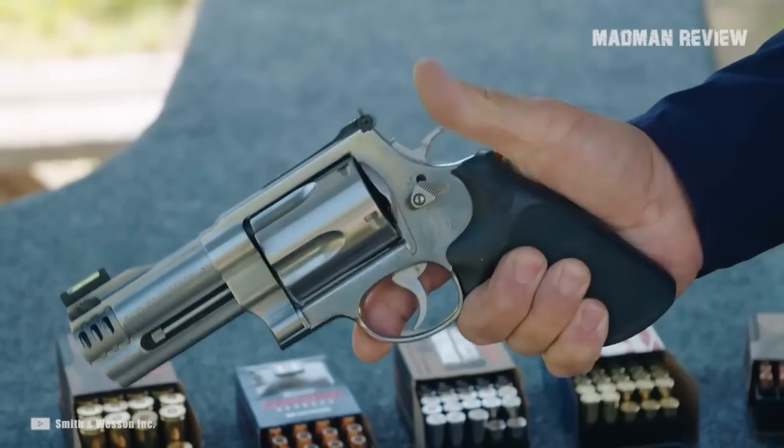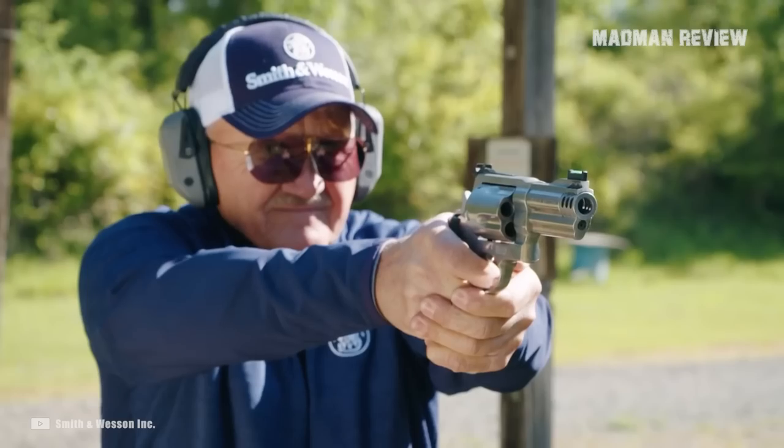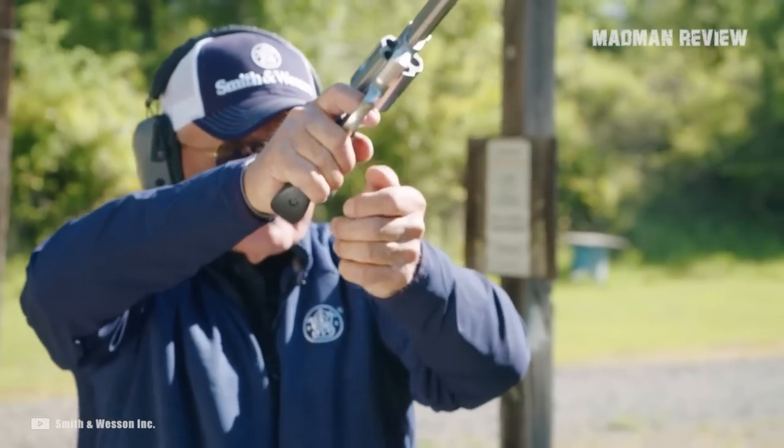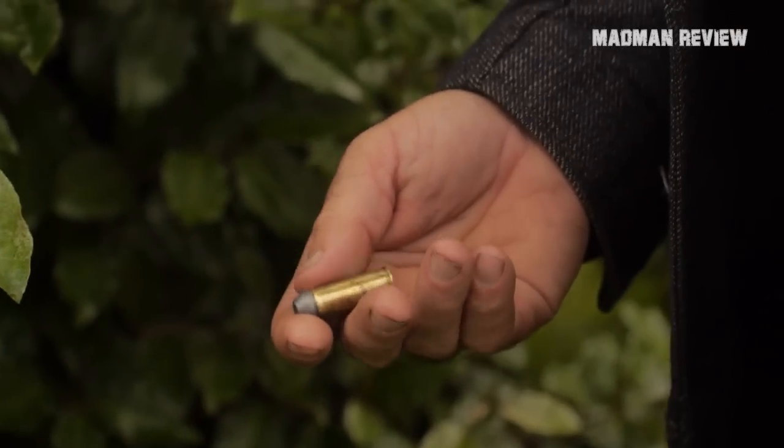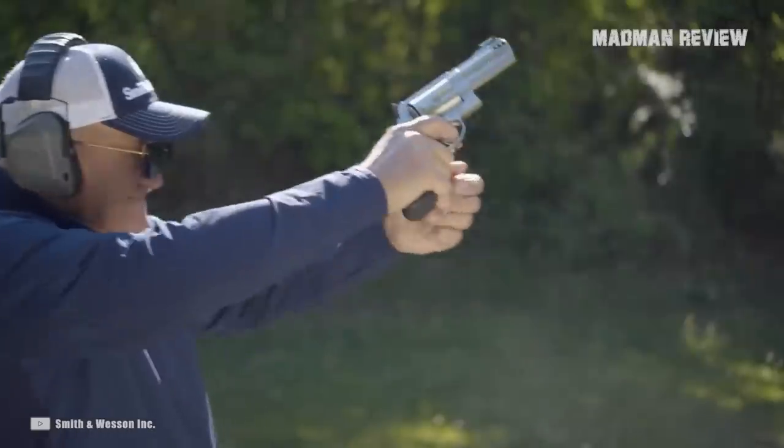Put in two solid weeks of shooting nothing but .44 Magnum, and it can do some damage to your hands. If you do not have much experience using these powerful rounds, then you might swear off Magnum revolvers forever.